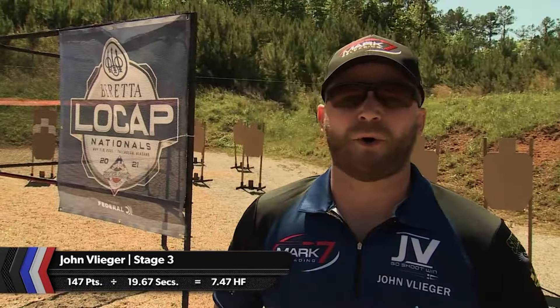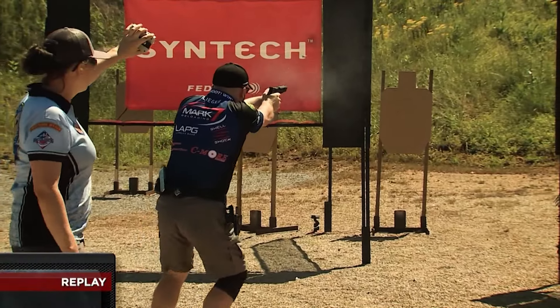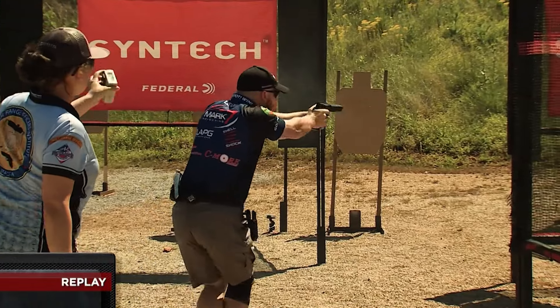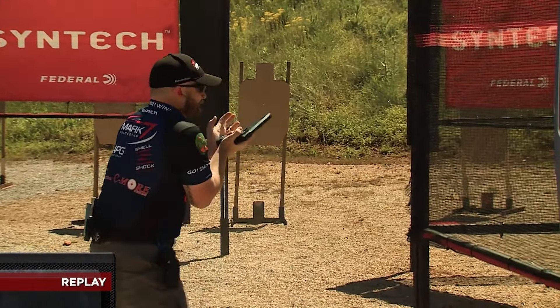You have a memory component, especially working with reduced capacity mags. I lost my target coming in on the second or third position, and it kind of threw a loop. You have to be able to think on your feet and adjust accordingly.